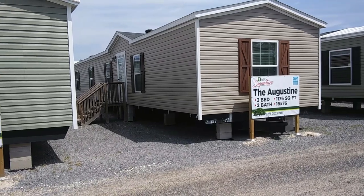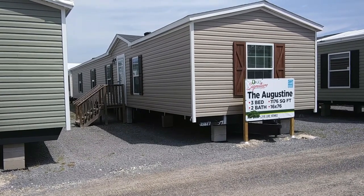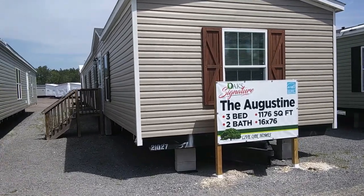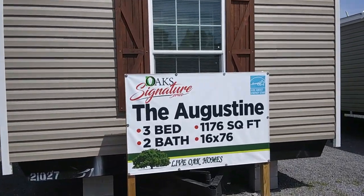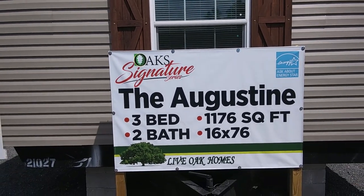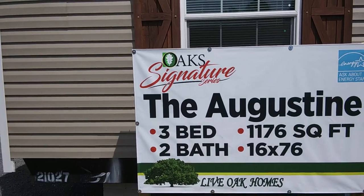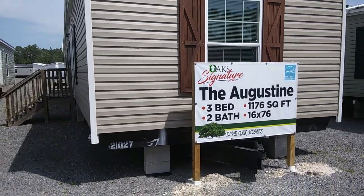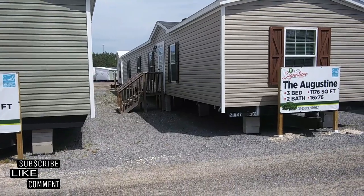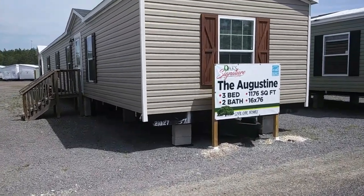Hey everybody, how are you doing today? This is Steven with the Vine Mobile Home Central. Welcome to the channel. Today I'm at Wayne Fryer Home Center in McClenney, Florida. We are going to be touring the Augustine — a three-bedroom, two-bathroom, single-wide, 1,776 square feet, and it is 16 by 76. It is by Live Oak Homes in their Oak Signature Series. If you are new here, be sure to subscribe to the channel and hit that notification bell. I do mobile home tours and general manufactured home information videos.